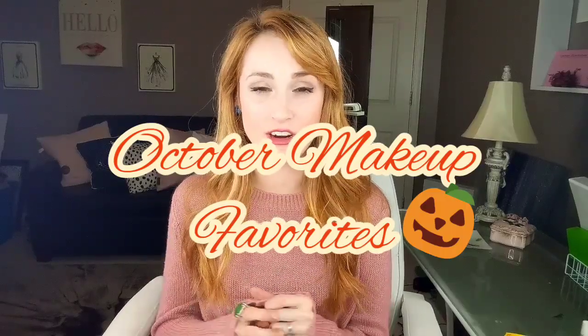Hello pretty people! Welcome back to my channel! How are you guys? I missed you! So today I'm going to be doing a talking video and show you guys some of my favorite makeup products of October.